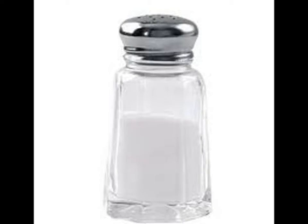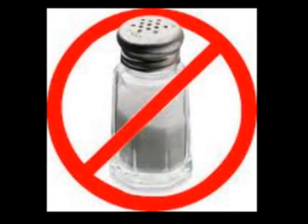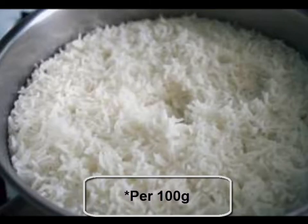For every two and a half grams of salt, there is one gram of sodium. Sodium can be found in many natural foods, but two foods with no sodium content are, not surprisingly, rice and fruit.